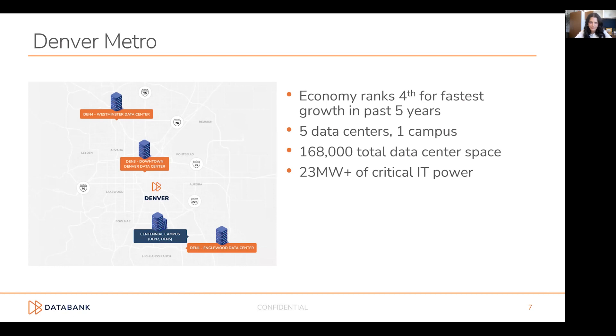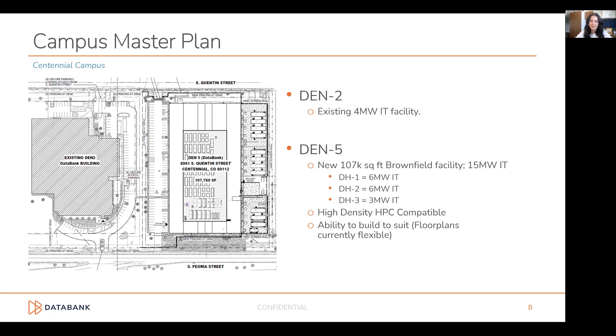Denver, Colorado — the Denver Metro is a great market to expand into. The economy ranks fourth for fastest growth in the last five years. We have five data centers plus one campus we're currently expanding into. 168,000 total data center square footage with over 23 megawatts of critical IT power. We really feel the Denver Metro market is a great market — that's why we're investing in it, and we see a lot of demand there.